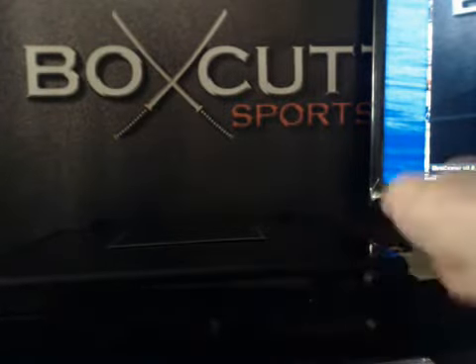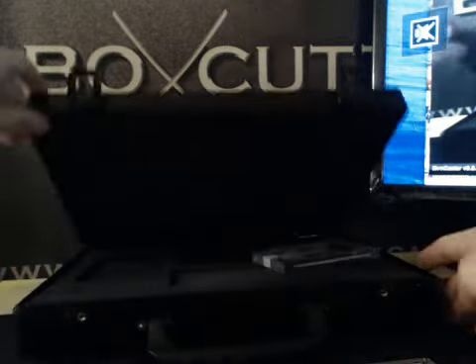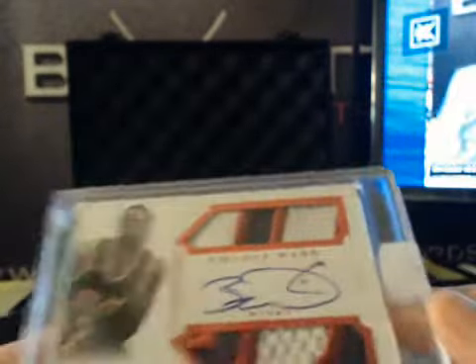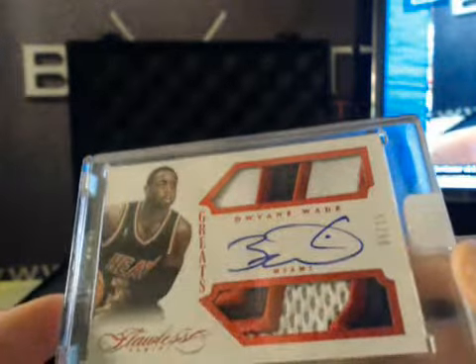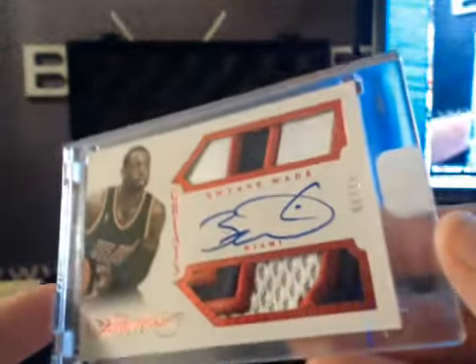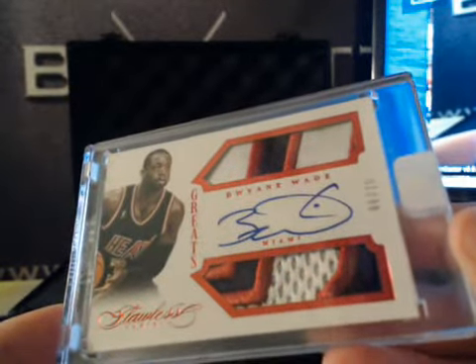Our final card — good luck, ladies and gentlemen. I've seen so many of these, I don't know how there's any left, but it's a nice one though. Dwayne Wade, 6 of 15. Two nasty patches in there. I've seen so many of these but it still looks great. 6 of 15, Dwayne Wade.